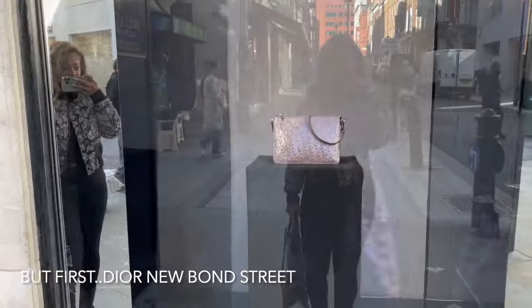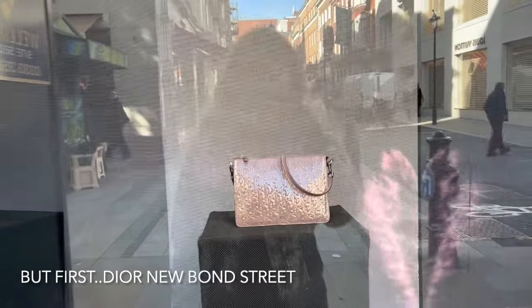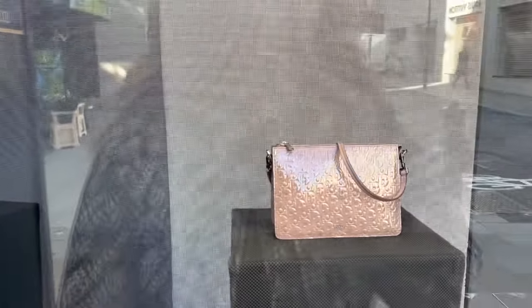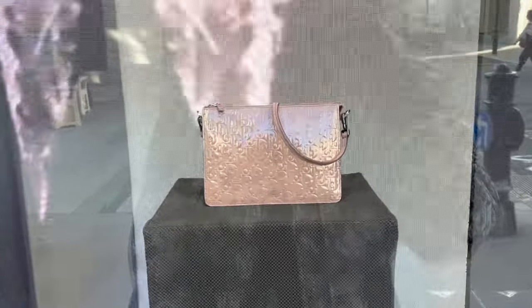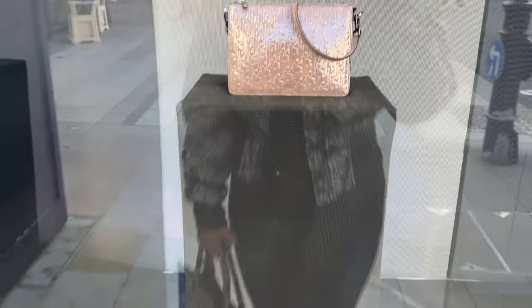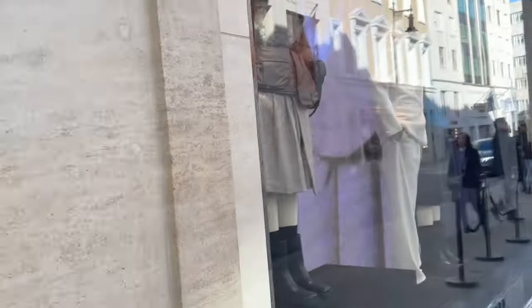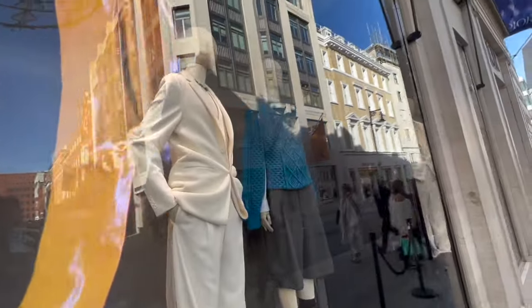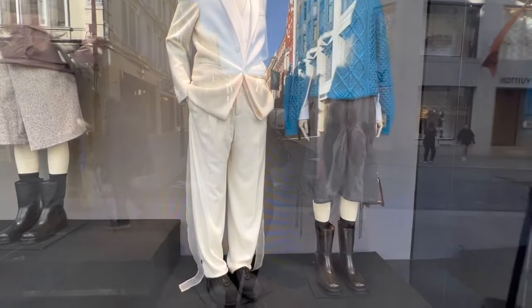Let's have a little look at the Dior windows on New Bond Street. You can see my reflection — this is a beautiful little bag I haven't seen before in a lovely taupe color with a patent finish with the Oblique. Over here, we are a couple of days before the launch of the new collection. This is current season, but in a few days' time you'll see the Dior cruise collection launch.